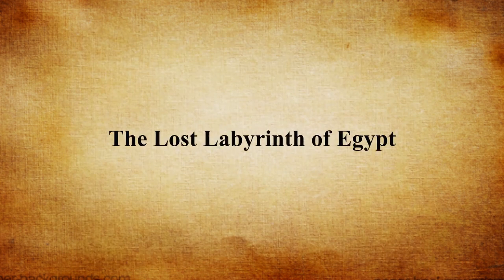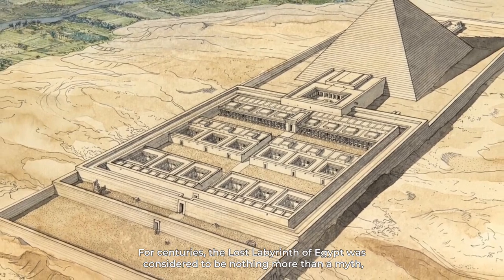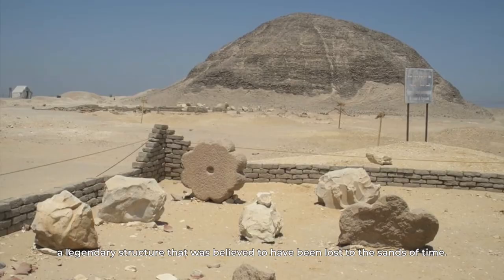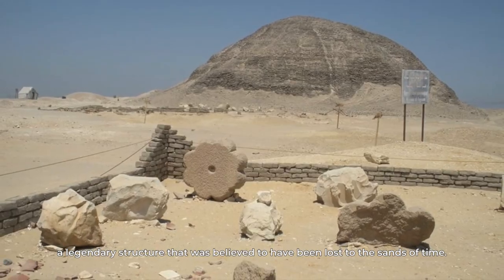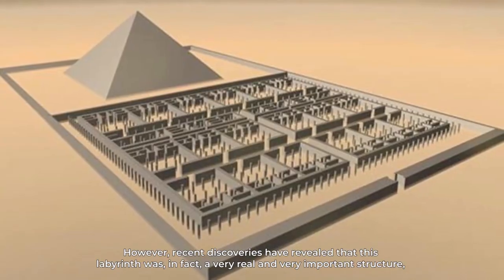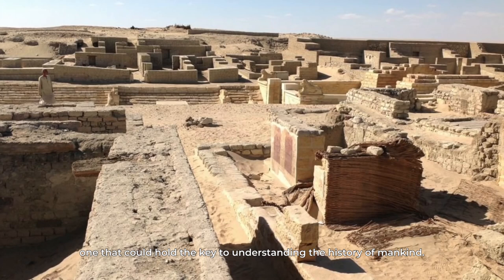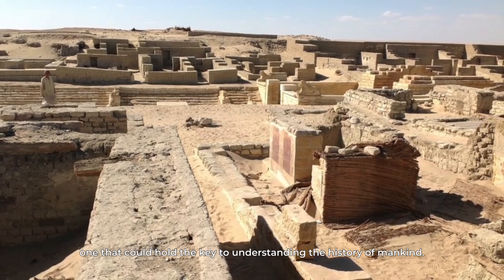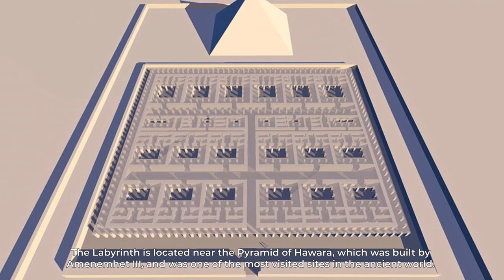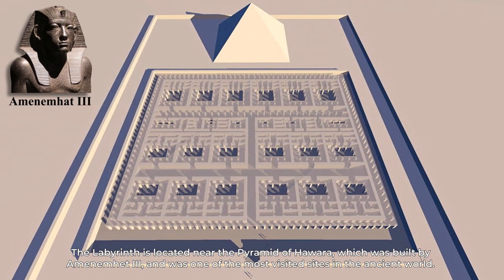The Lost Labyrinth of Egypt. For centuries, the Lost Labyrinth of Egypt was considered to be nothing more than a myth — a legendary structure believed to have been lost to the sands of time. However, recent discoveries have revealed that this labyrinth was, in fact, a very real and very important structure, one that could hold the key to understanding the history of mankind. The labyrinth is located near the Pyramid of Hawara, which was built by Amenemhat III, and was one of the most visited sites in the ancient world.